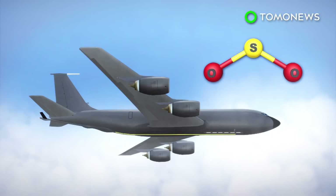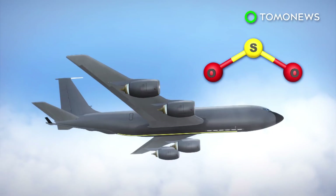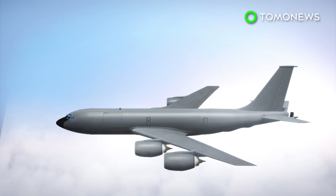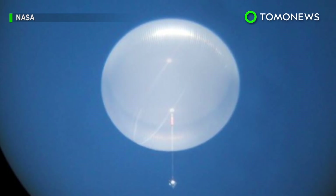Another option, Earther reports, is to maybe use aircraft such as the stratotanker to disperse the sulfur into the stratosphere, as the aircraft can already reach that altitude, which is around 6 miles from the Earth's surface.